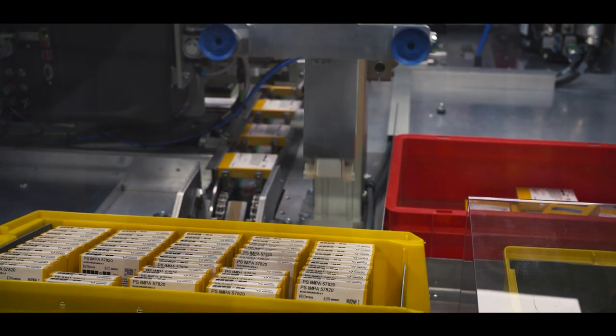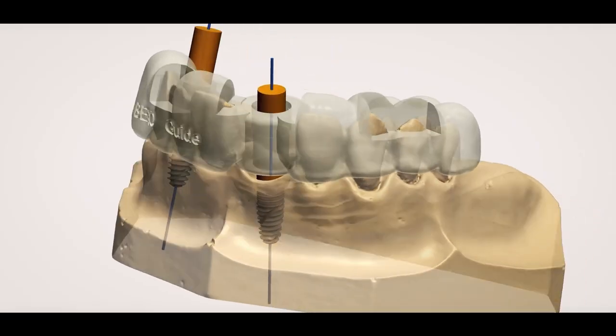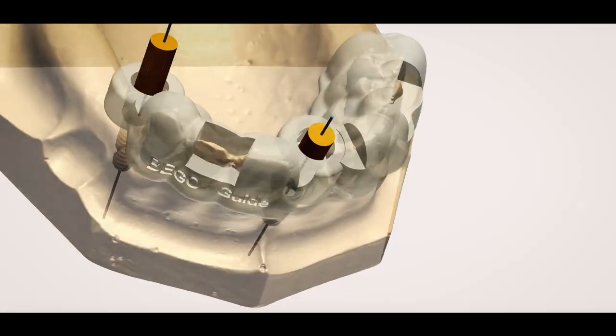Our customers benefit not only from the high quality of our implantology and prosthetic solutions, but also from our digital services such as digital support, CAD design, guided surgical planning, and our comprehensive training program.